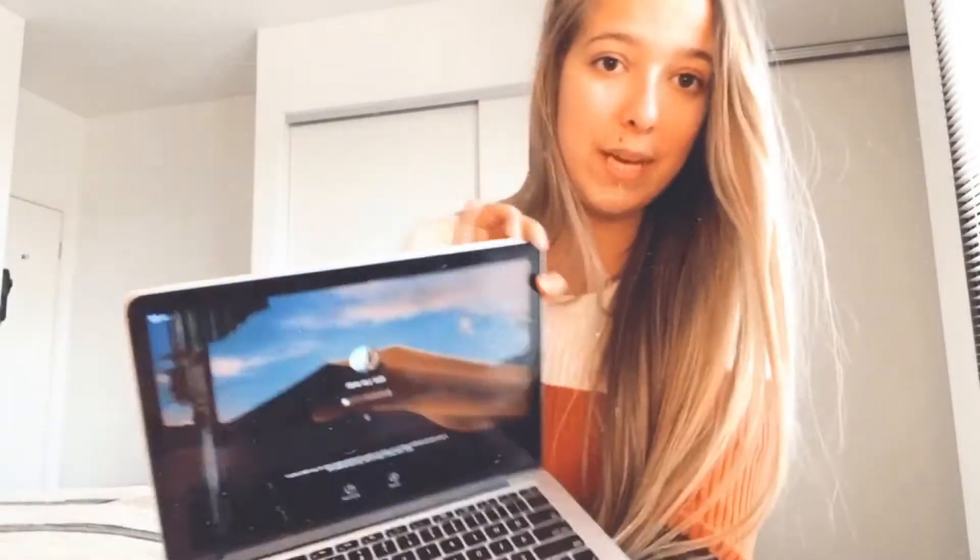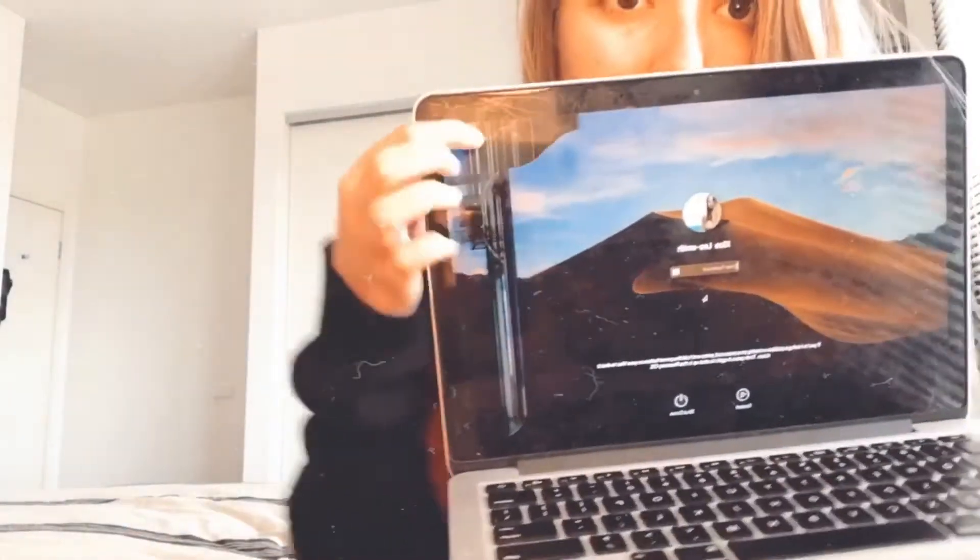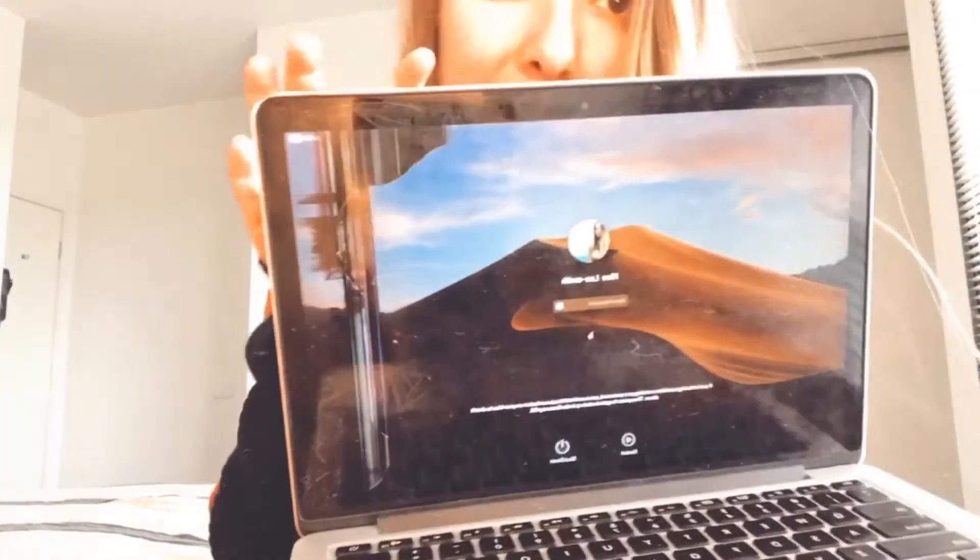When stuff like this happens to your laptop — for example, if you have important stuff on it and you can't access it because the screen's gone like this — you're in a pickle. So that's why I make sure everything from my laptop is on here, and then from here it's on another hard drive, so nothing will happen like that again. I dropped one and it split in half, but luckily I was able to get everything off it.